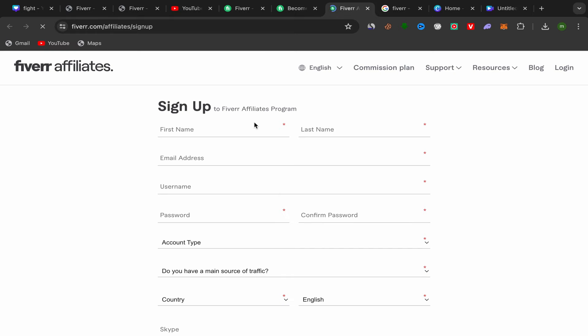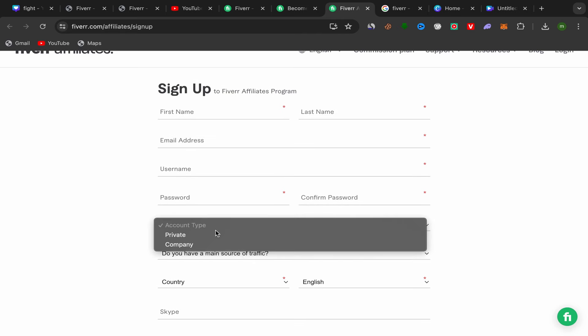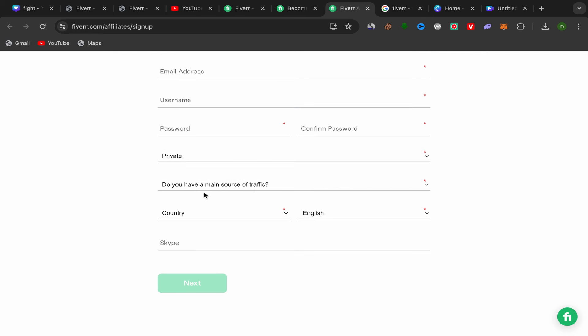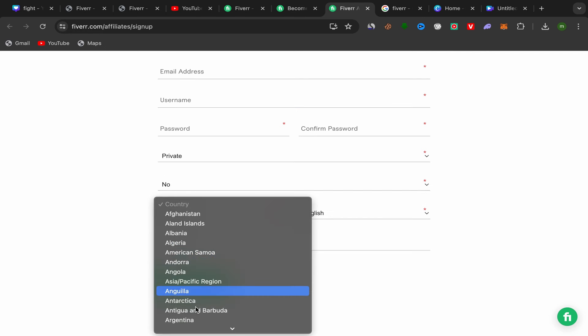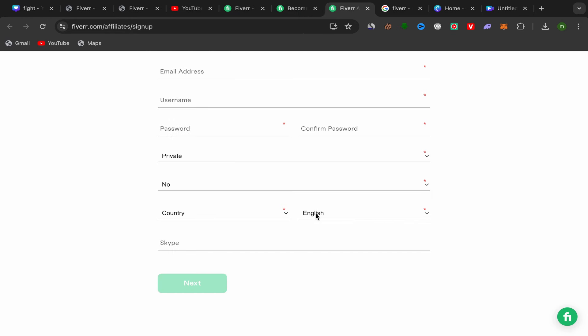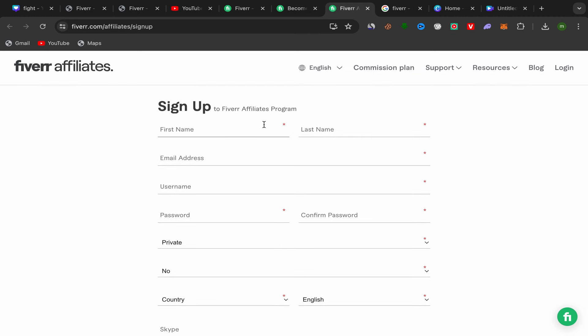Click on Join Now and you'll be taken to the Fiverr affiliate sign-up page. Fill in your first name, last name, email address, username, password, and account type. Select whether you have a main traffic source, choose your country and language, and optionally add your Skype account. Then click Next, answer a few questions, and you're done — it only takes a few minutes.